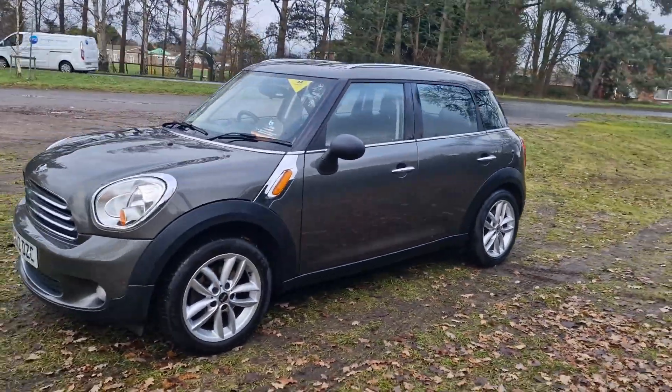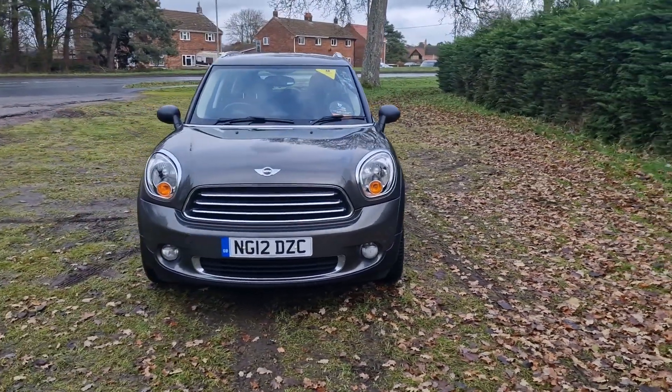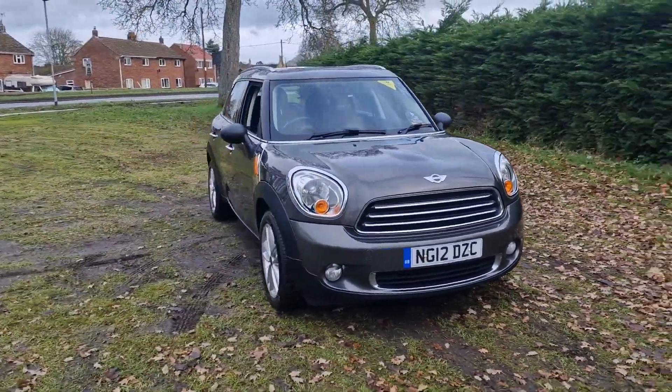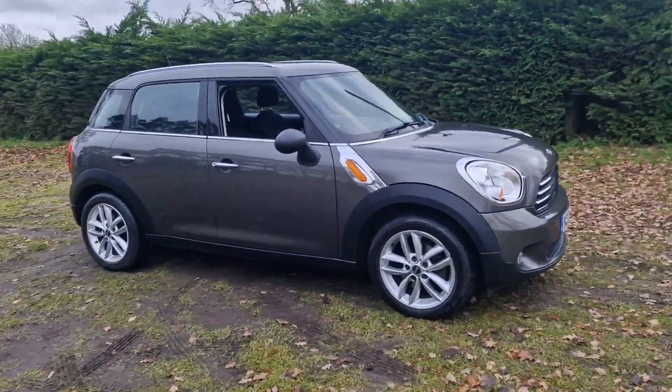That's an independent AA inspector who comes round and checks all our cars out. It also comes with 3 months warranty as standard, which is upgradeable if you wish.